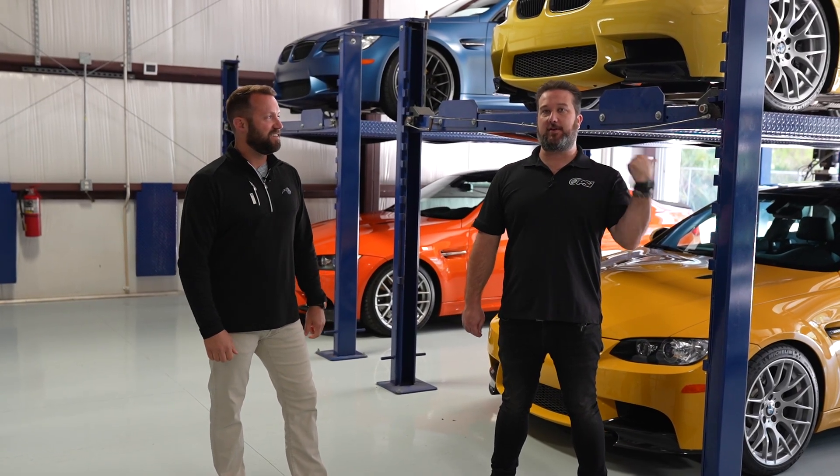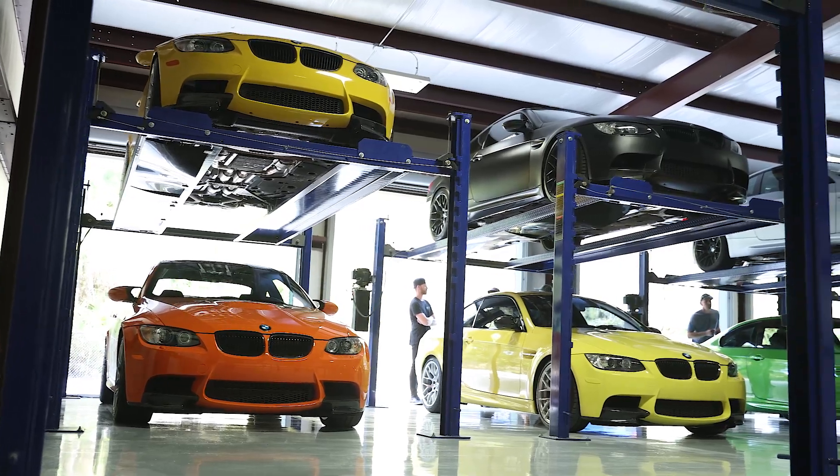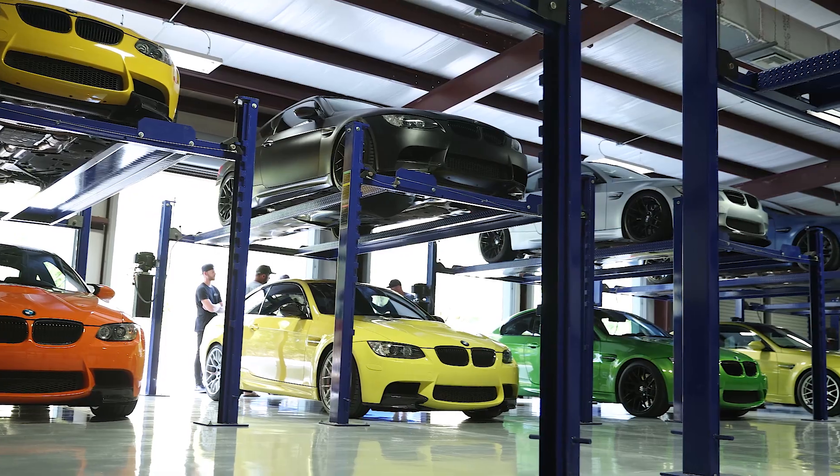Hey, it's Sean from PSI, and I'm here with the Skittles collector, Drew, who has all the E92s you'll see here. We're going to go through a walkthrough of how he found the cars, what the colors are, and what makes them so cool.